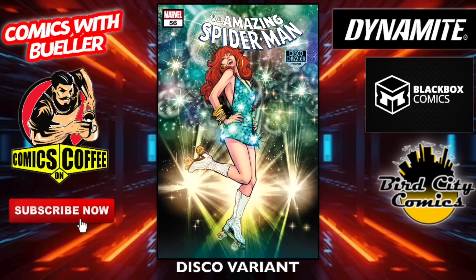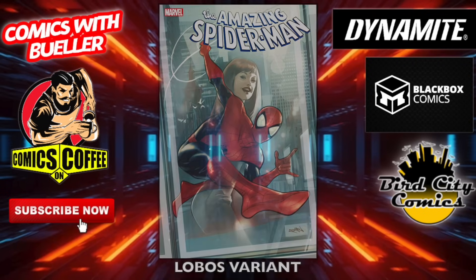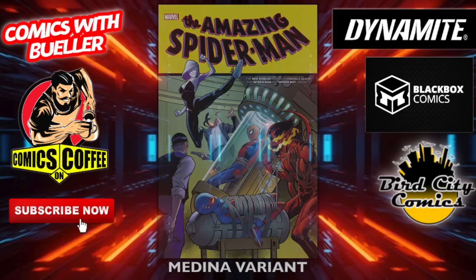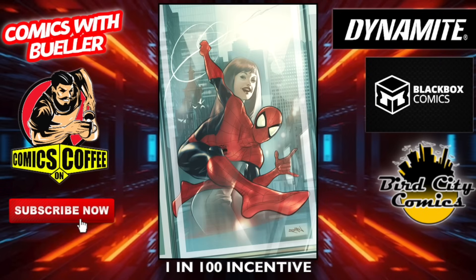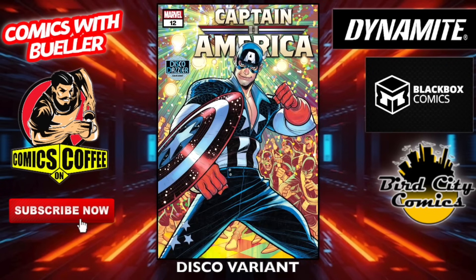Amazing Spider-Man number 56 — the main cover. Here is the disco variant; we got a few of these this week, they're almost done. The Lobos variant — he's been killing it lately. The Medina variant, the one-in-25 incentive cover, and the one-in-100 incentive Lobos variant.